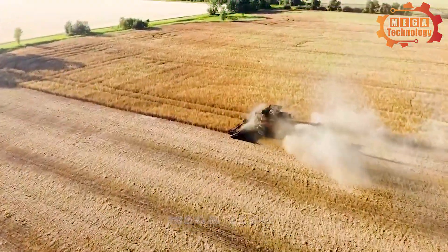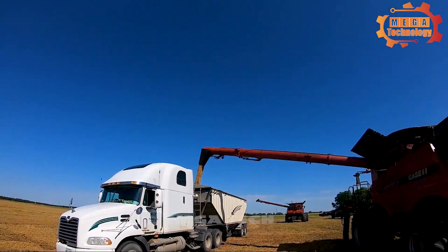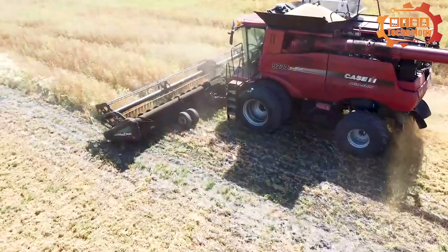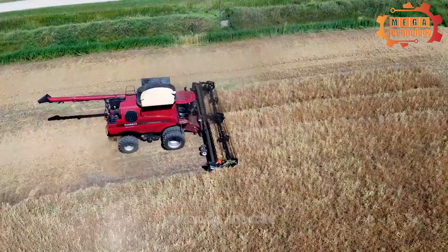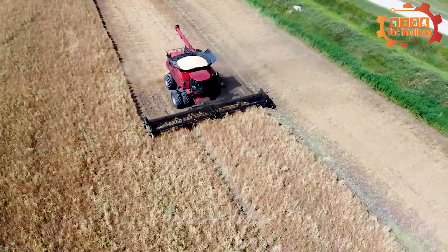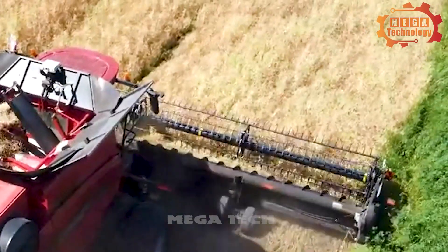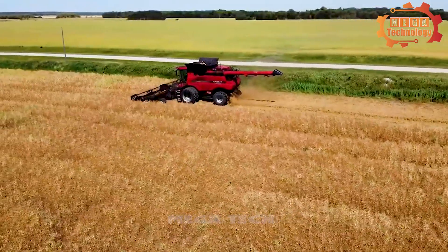The peanut harvester is specially designed to harvest beans in an efficient and labor-saving manner. The harvesting process is quick, saves time, and increases yield. The peanut harvester is carefully designed to avoid damaging or injuring the beans during harvesting, ensuring final product quality and increasing commercial value.